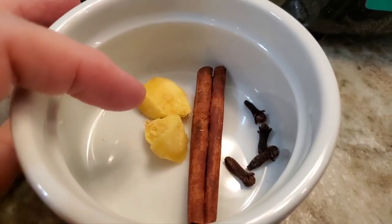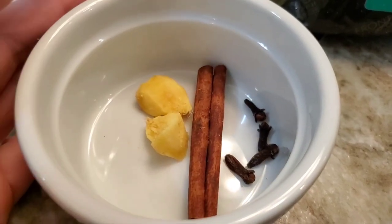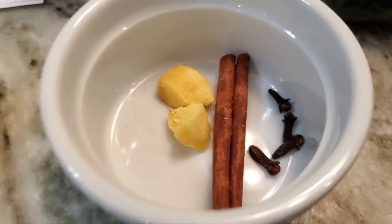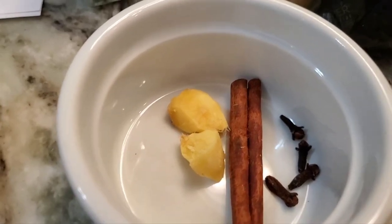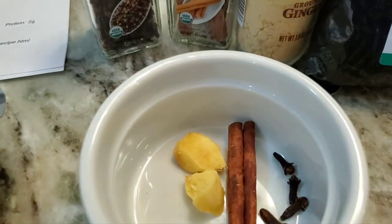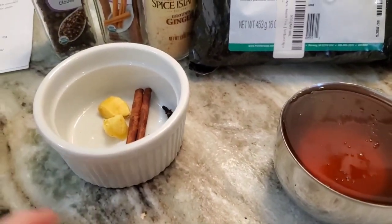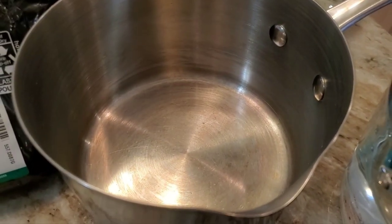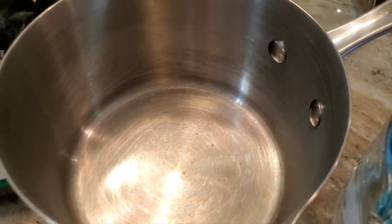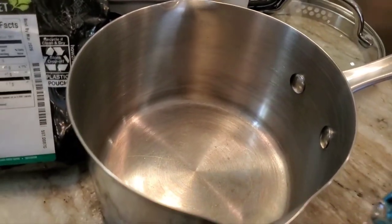You can use powdered ginger, powdered cinnamon, powdered cloves — but I like to use the whole stuff. They're easier to fish out — you don't fish out the powder. I keep some frozen ginger in my freezer, just in a baggie. I'm using a stainless steel pan because I think the ramped-up vitamin C and whatnot in the berries might make aluminum react. I don't know that for certain, it just makes sense to me. So I'm using stainless steel and I'm going to put in three cups of water.